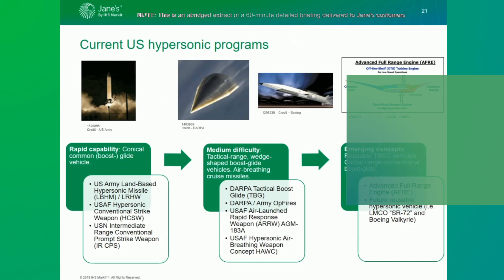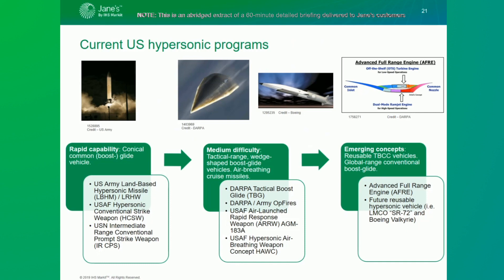We propose that there are currently three main categories of hypersonic research and development efforts ongoing in the US, approximately divided by level of difficulty and when these technologies will be introduced operationally. The initial track, first identified by Steve Trimble and Guy Norris of Aviation Week, is focused around the common glide vehicle — a simpler conical vehicle design. Three programs in development are expected to use this design: the Army's long-range hypersonic weapon, the US Navy's intermediate range conventional prompt strike, and potentially the Air Force's HCSW or hypersonic conventional strike weapon, though there is some debate about that.